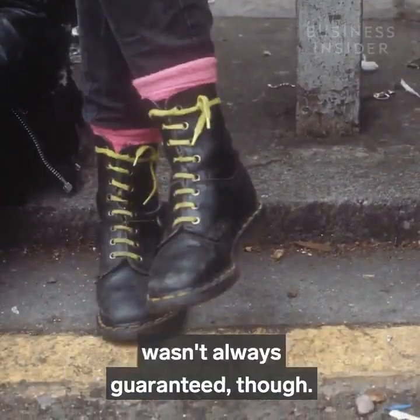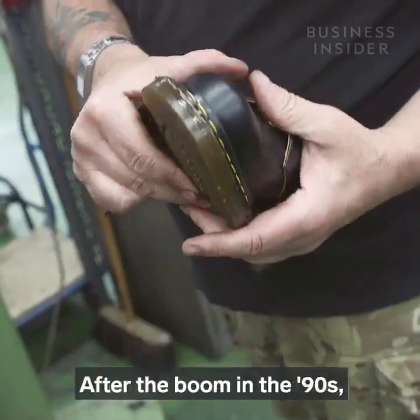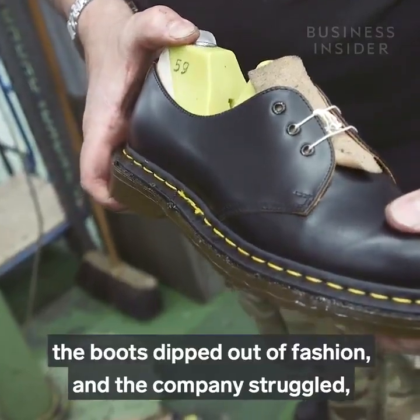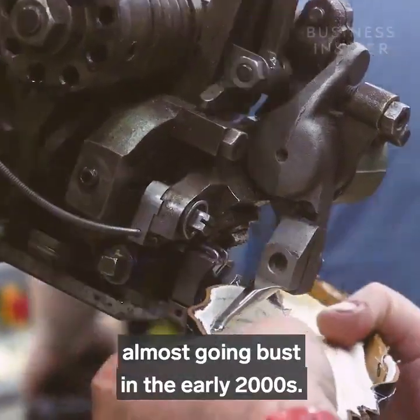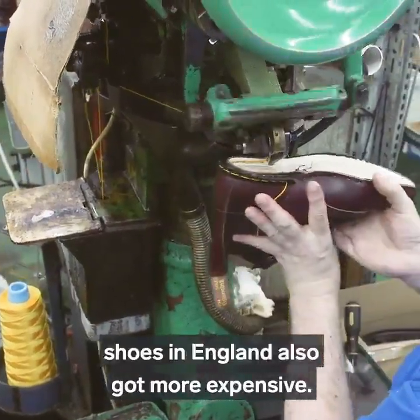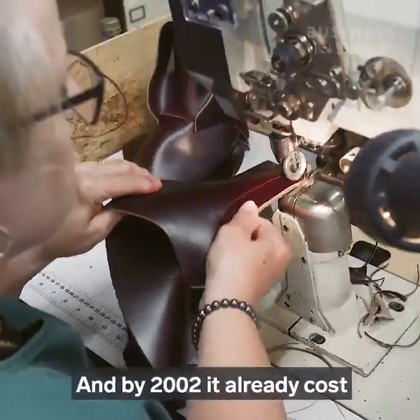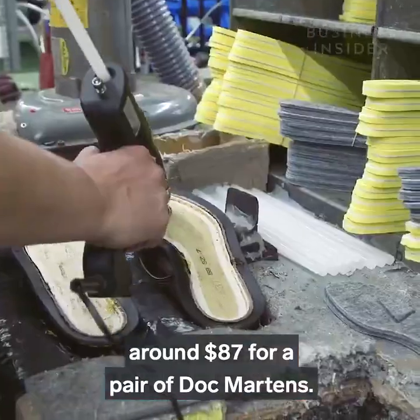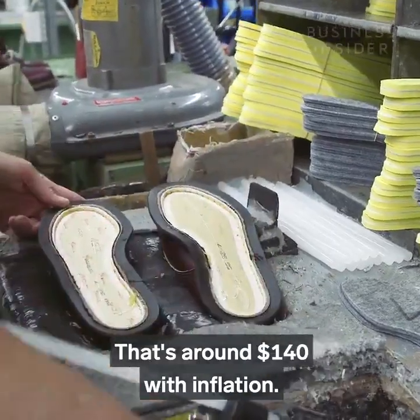Doc Martens' fashion status wasn't always guaranteed though. After the boom in the 90s, the boots dipped out of fashion and the company struggled, almost going bust in the early 2000s. As the industry shrank, the cost of manufacturing shoes in England also got more expensive, and by 2002 it already cost around $87 for a pair of Doc Martens — that's around $140 with inflation.